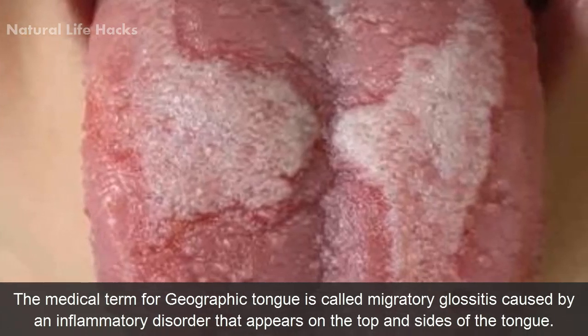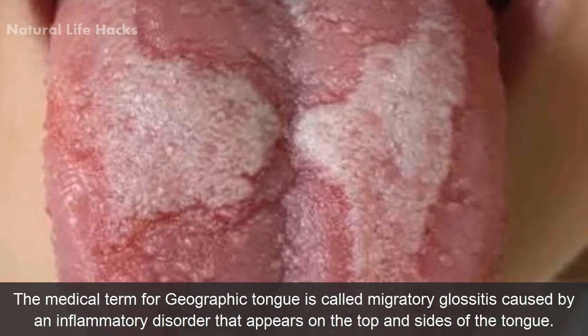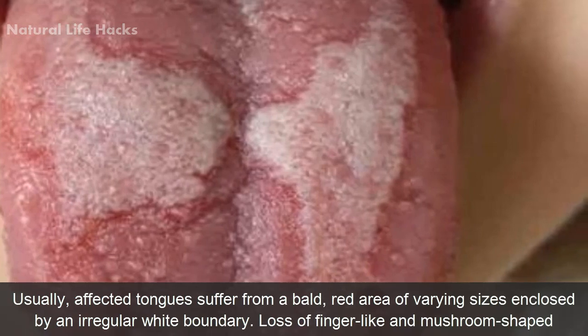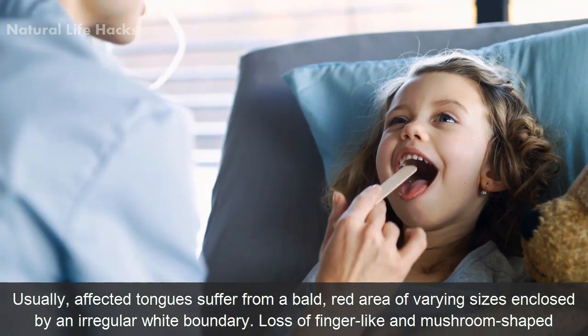The medical term for geographic tongue is called migratory glossitis, caused by an inflammatory disorder that appears on the top and sides of the tongue. Usually, the affected tongue suffers from a bald, red area of varying size enclosed by an irregular white boundary.